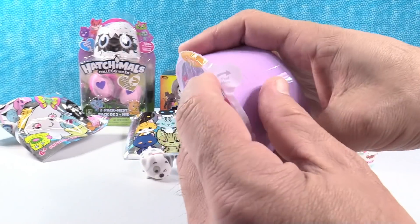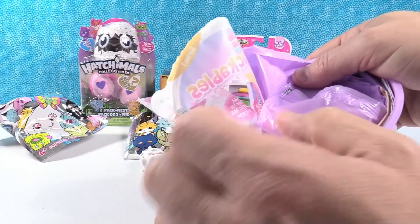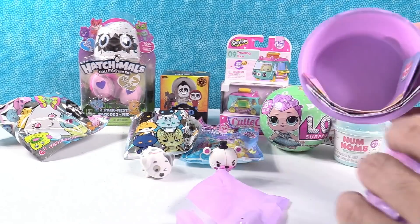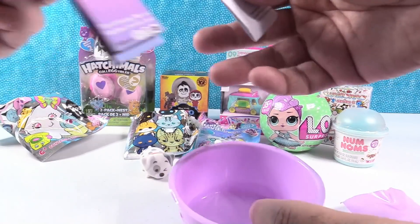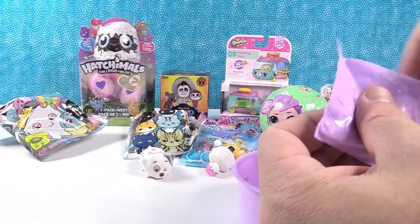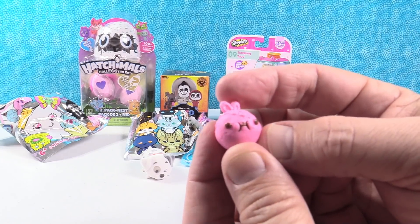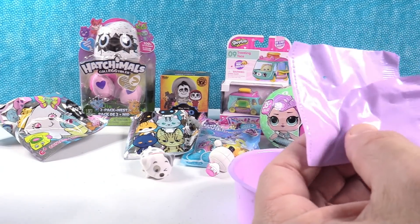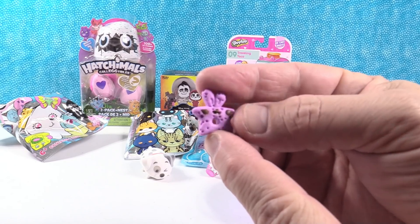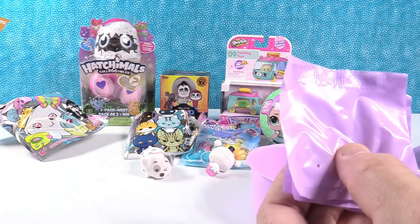Next up, the Num Noms Snackables collectible cereal. These are awesome — you get 11 blind bags and then a cereal box which has a 12th figure hidden inside. This is one of the ones with individual blind bags, so they're going to dump everything out. The different categories are marshmallows, wheat crisps, rings, flakes, checkers, and puffs.